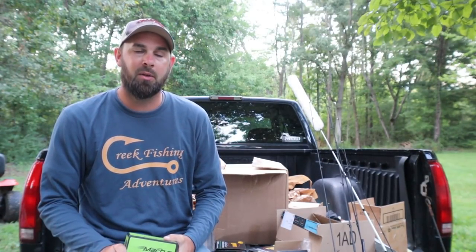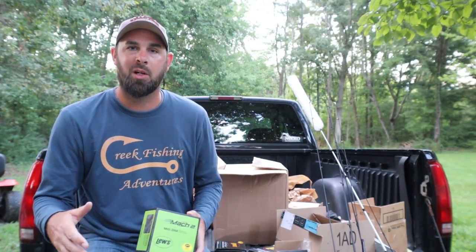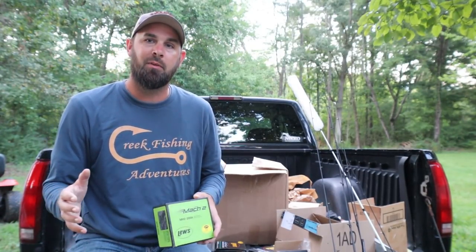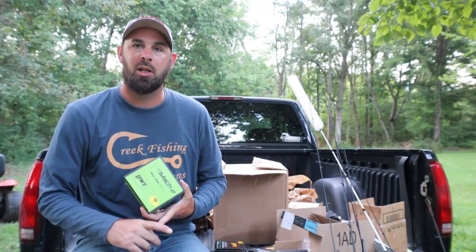Any more updates I'll let you know about on my channel. If you haven't watched my year-end review video yet, I'm going to talk all about partnerships and sponsorships and try to explain things a little more. But this is pretty cool — thanks so much for watching!